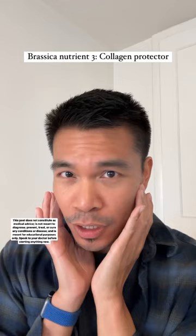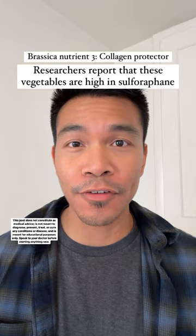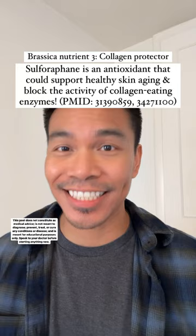And lastly, are you trying to support your collagen like me? Researchers report that brassica vegetables are a really great source of a nutrient called sulforaphane. Sulforaphane is an antioxidant that can support healthy skin aging, but also block the activity of collagen-eating enzymes.